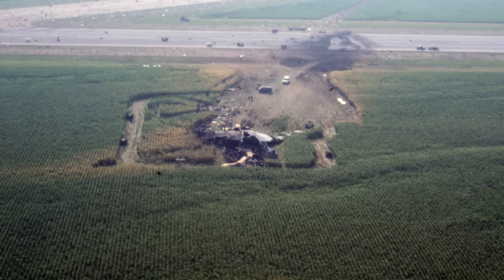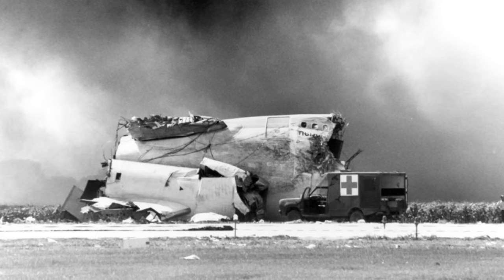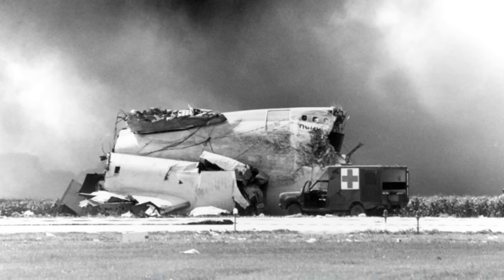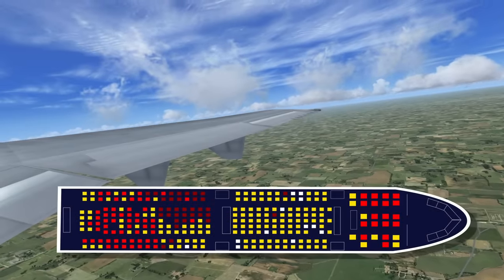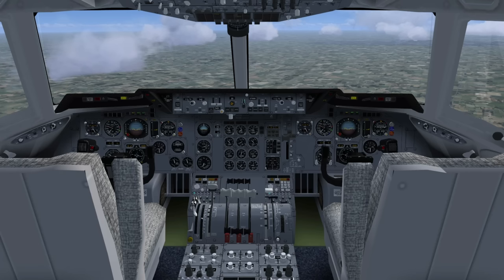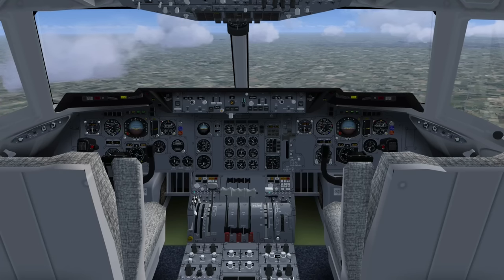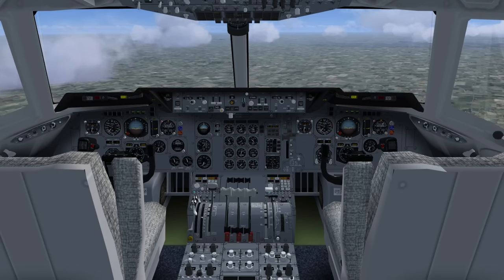More than 30 years ago, a United Airlines DC-10 crashed at Sioux City Airport on July 19th, 1989. 112 of the 296 passengers and crew were killed. However, to this day, United 232 is viewed as an ideal example of successful crew resource management. Let us look back at the accident and discover why.